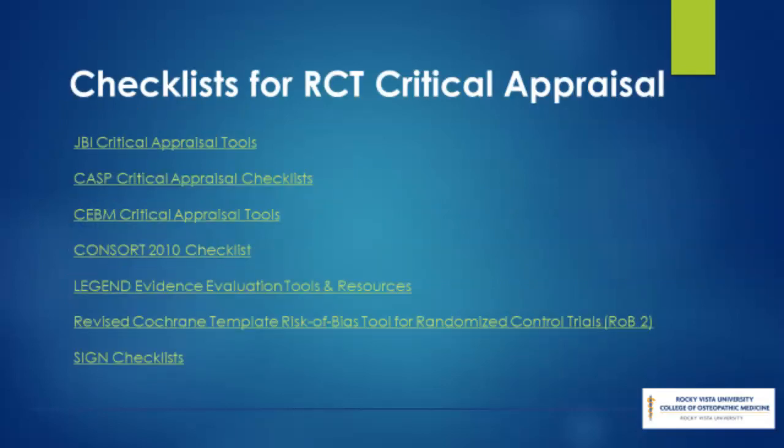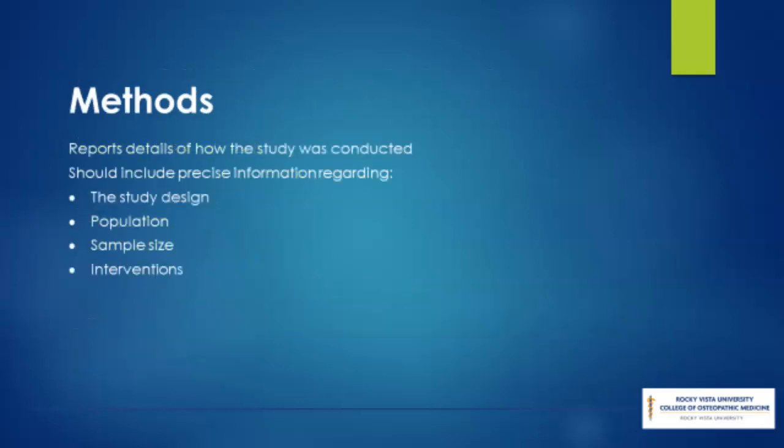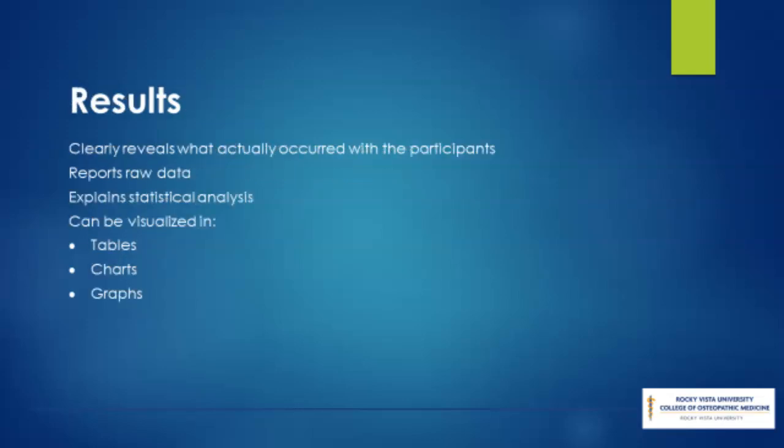Assessing the research methods used in the study is a prime step in its critical appraisal. This is done using checklists, which are specific to the study design. The methods section reports the details of how the study was conducted, including precise information regarding the study design, population, sample size, and interventions. The results section should clearly reveal what actually happened to the subjects. The results might contain raw data and explain the statistical analysis, which can be shown in related tables, diagrams, and graphs.